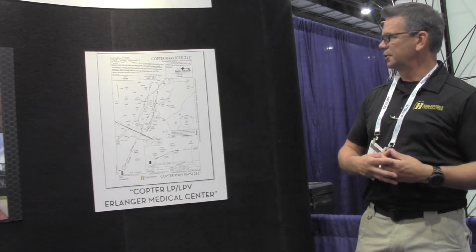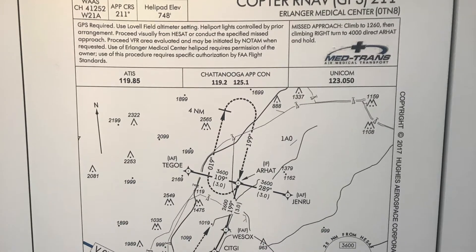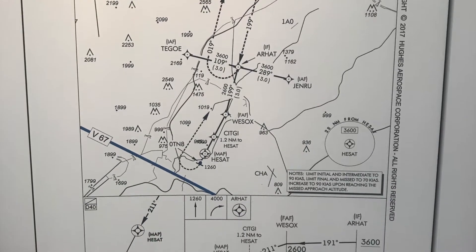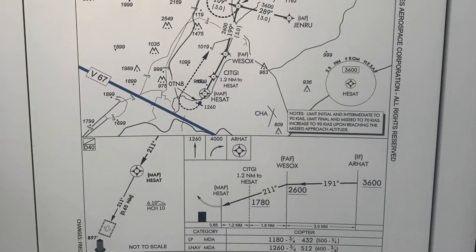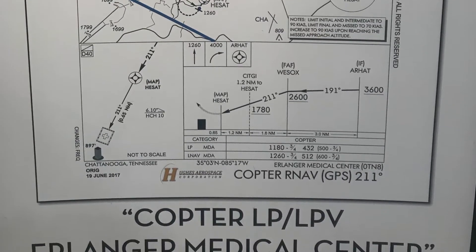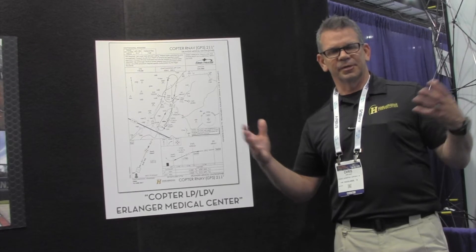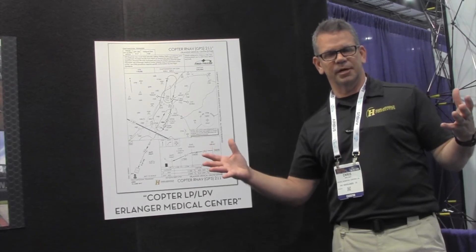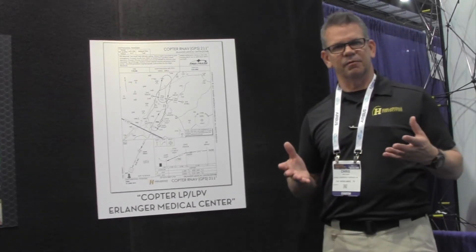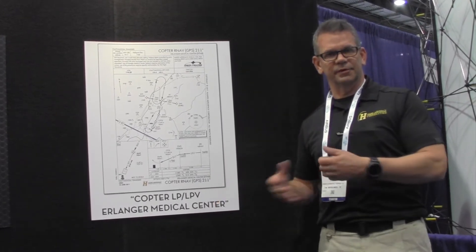This chart behind me is an example of one of the first LP helicopter instrument approaches that we developed. One of the benefits of the LP is there are applications where an LPV approach may not work, but we can provide tighter containment than you would normally get with LNAV. You'll get better minimums with LP, leveraging the SBAS constellation to go from 10-meter accuracy of raw GPS to 1 to 2 meter accuracy. So we pull in fewer obstacles to achieve better approach minimums. We build a variety of LPV approaches, LP approaches, as well as LNAV approaches.